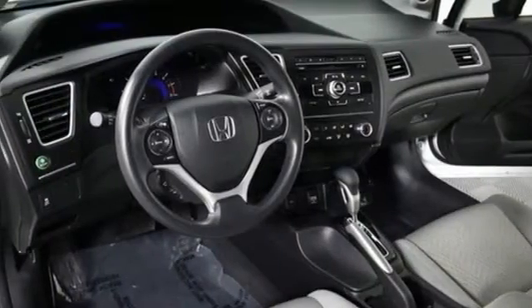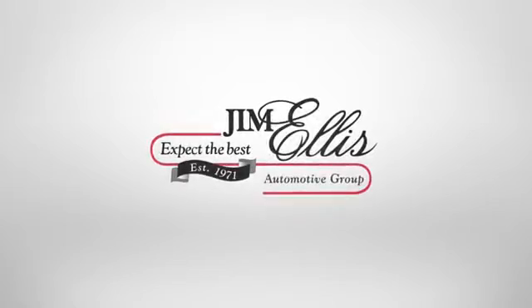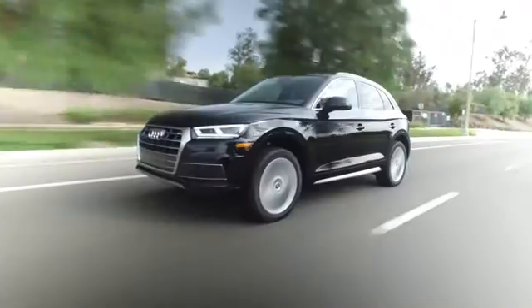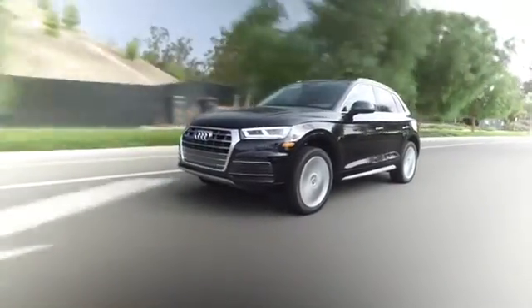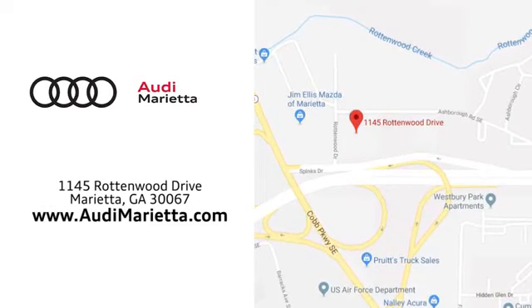Cruise in and take a look at this safe and stylish Civic today. At Audi Marietta, we prove every day that buying a car can be an enjoyable experience. We're conveniently located on Rottenwood Drive in Marietta, Georgia.